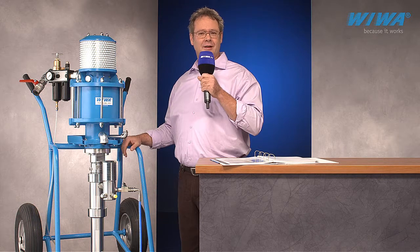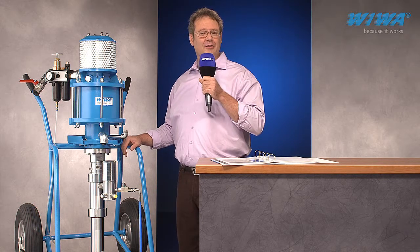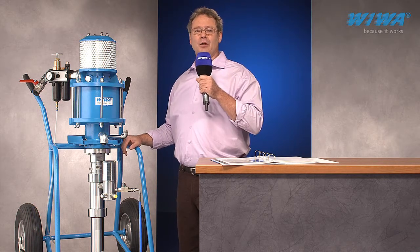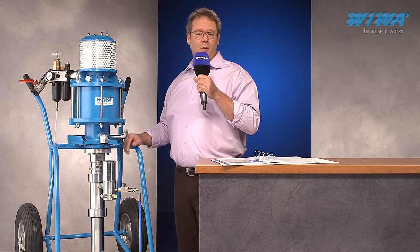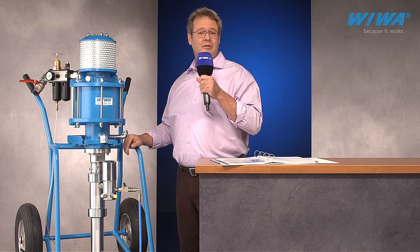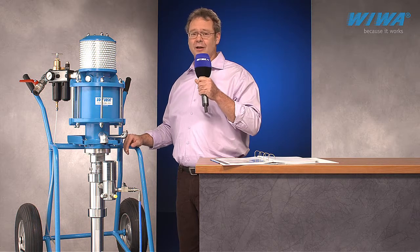Airless technology continues to play a key role in the effective application of protective and decorative coating materials. Viva offers pumps and systems with a wide performance range to meet or exceed the specifications of nearly any coatings shop.